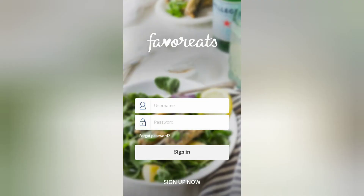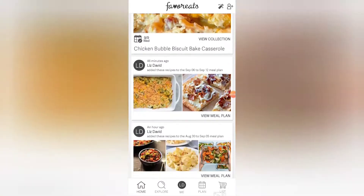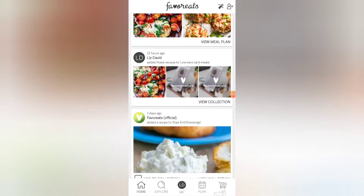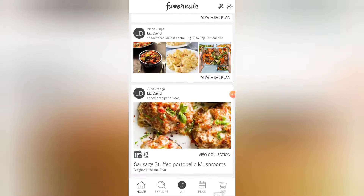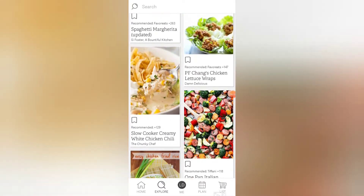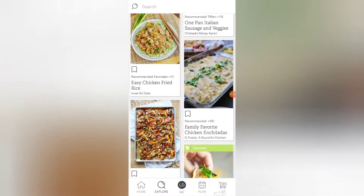This is the Favorite Eats app I am excited to tell you about. I am using the free version but they do have an ad-free option for $11.99 per year, so a dollar a month. This is the home page where you can connect with your Favorite Eats friends and see what they are recommending and making for their families. Next is the explore page where you can search across all the recipes and all the users.